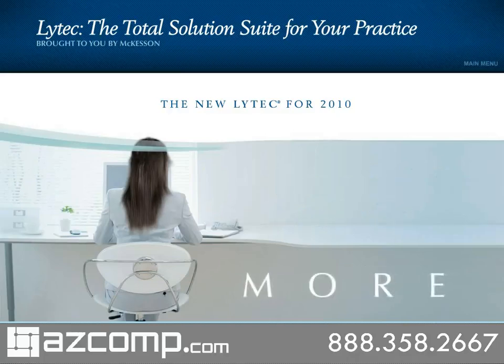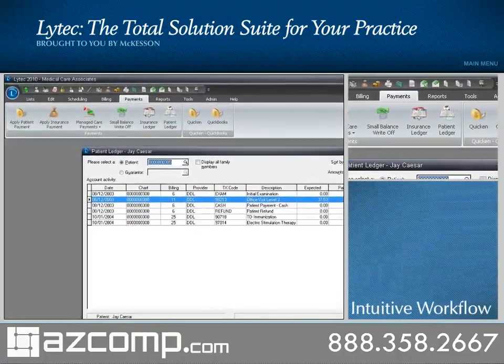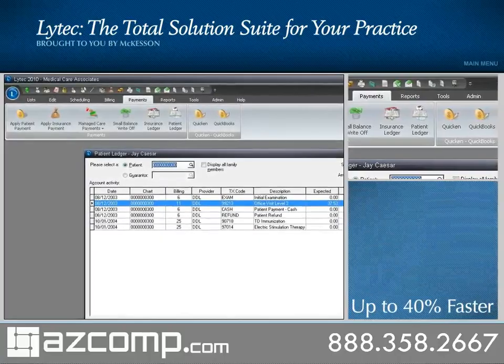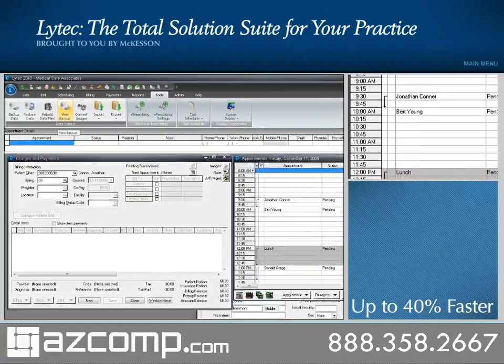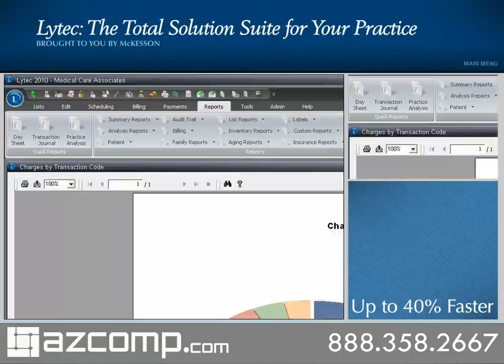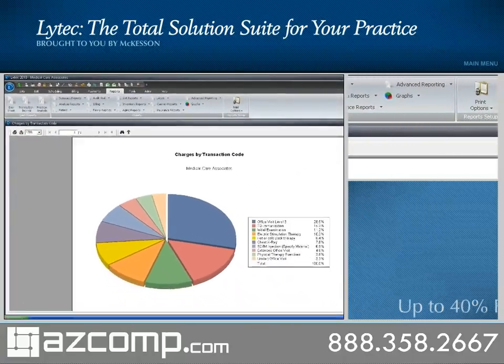Open LIHTEC with the 2010 upgrade and you'll immediately notice many enhancements, including the new attractive interface, the intuitive workflow, and the speed. The new LIHTEC is fast — up to 40% faster overall.